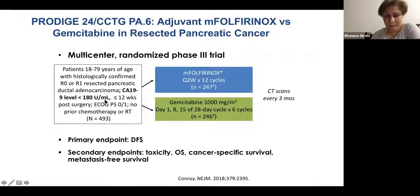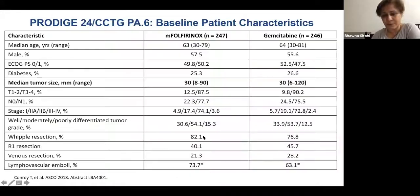Within 12 weeks of surgery, patients were randomized. Primary endpoint was disease-free survival; CT scans were done every three months on trial. The median age was 63, median tumor size 3 cm. Patients with small tumors are often presented as not needing chemotherapy, but T1N0 disease is underrepresented in trials — the risk of recurrence is quite high for T1N0 in the first two to three years. Offering adjuvant chemotherapy to these patients is justified.